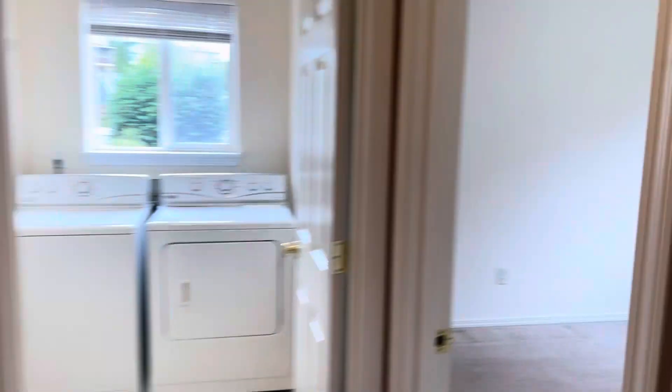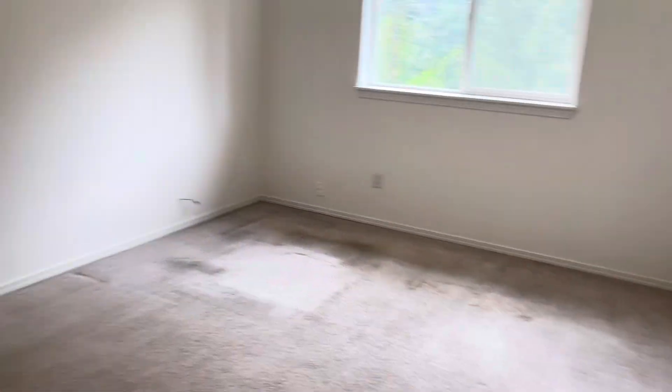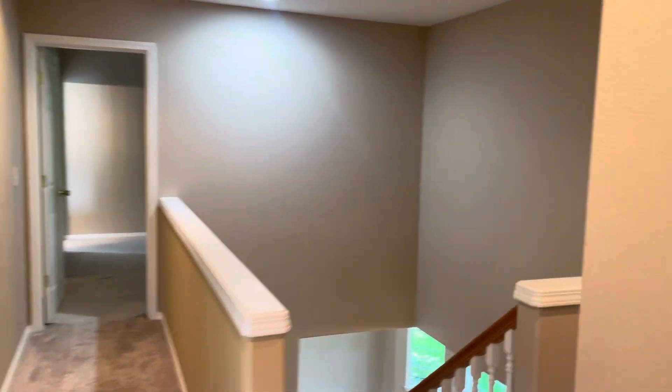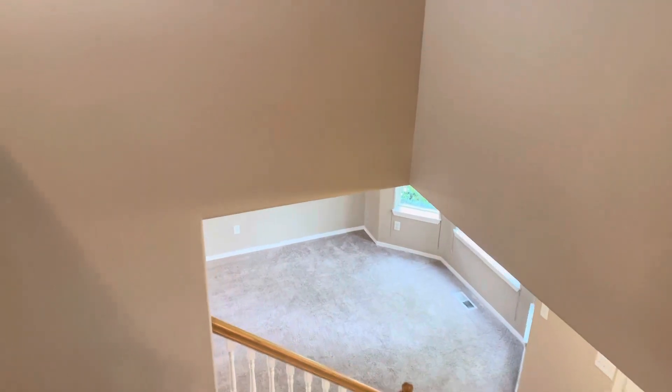Bedroom, bedroom, hall closet, fourth bedroom, utility. We're loving this place — this is what $665K can get you in Falida. DM me for a private tour. Peace.